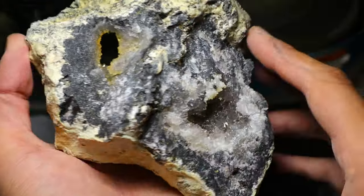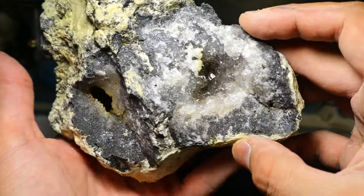We may take this to a saw so we can cut it right here, get into this pocket more, level the faces, and then polish it. That is a gorgeous specimen.